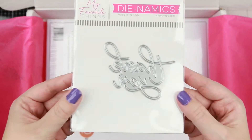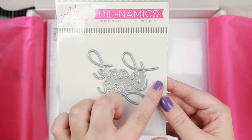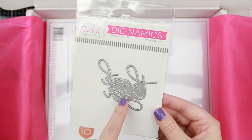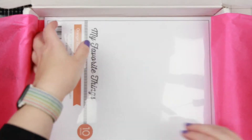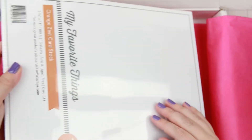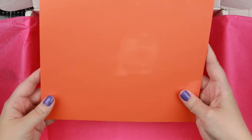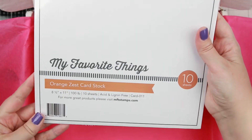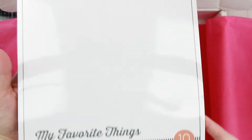The last die is this Thank You die — super thin and simple. You can never have enough thank you dies for making different thank you cards. And the last thing is the only cardstock they had available that was on my wish list: Orange Zest. I think I have about half a pad left from one of the kits, but now I have a whole new pad of it.